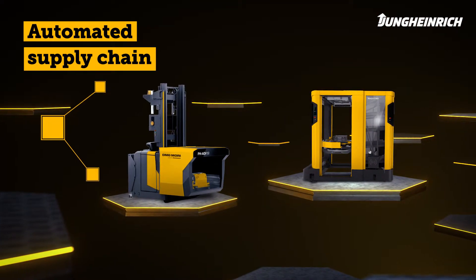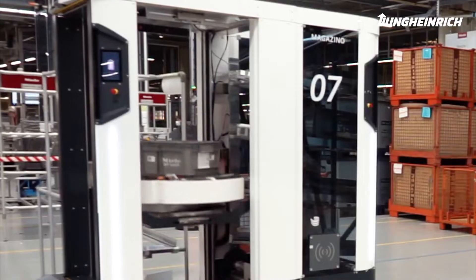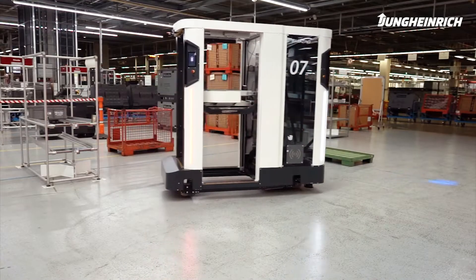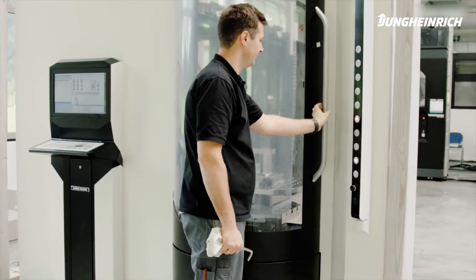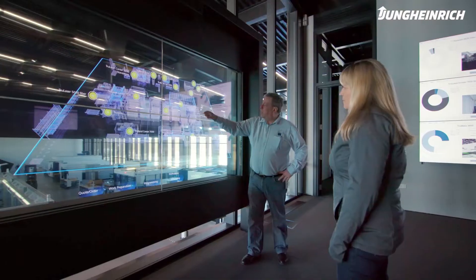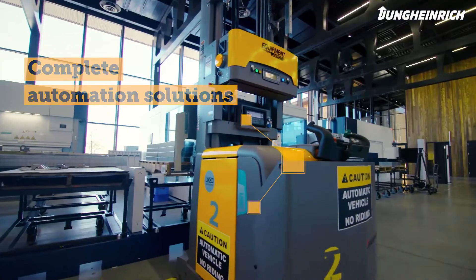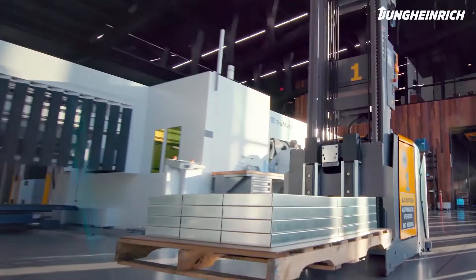The Sato supply chain robot from our cooperation partner Magazzino brings materials just in time and fully autonomously directly to the assembly line. Our autonomous pallet handling system, developed together with DMG Mori, enables fully automated loading and unloading of workpiece pallets on machine tools. Through our partnership with high-tech company Trumpf, we offer future-proof automation solutions for a more efficient material flow in connected sheet metal production.